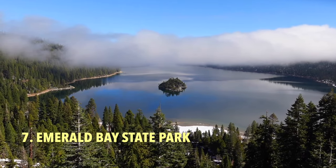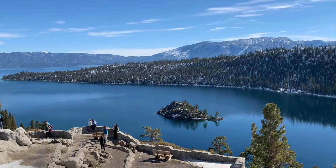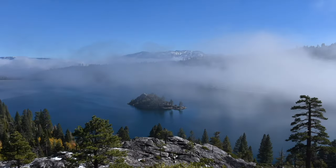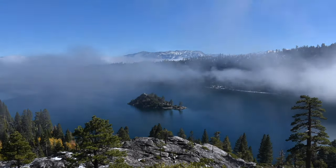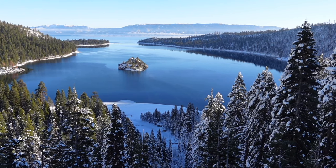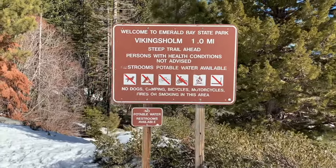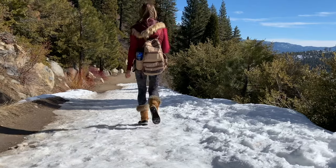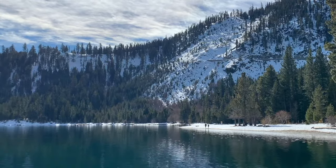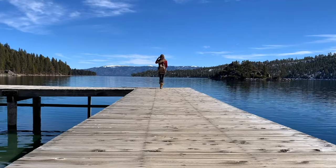Number seven is Emerald Bay State Park, which is one of the most touristy locations in Lake Tahoe, but also one of the most beautiful. I've visited countless times during every season, and one of my favorite times to explore Emerald Bay is in the winter. The snow adds a little something extra to an already picture-perfect scene. I highly recommend hiking or snowshoeing down the Vikingsholm Trail to the bottom of Emerald Bay. Once at the base, there's much to explore, including Lower Eagle Falls, the Emerald Bay Pier, and the Vikingsholm Castle.